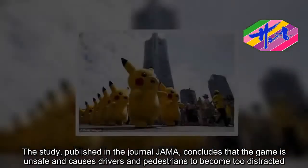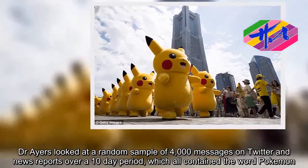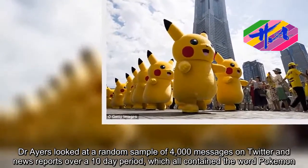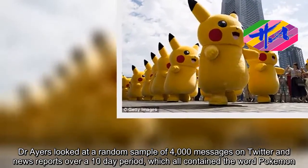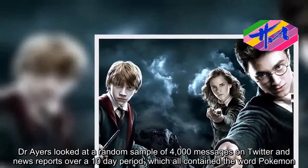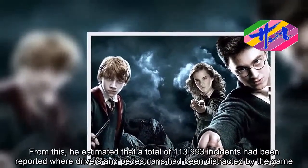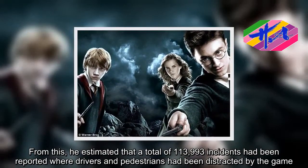Dr. Ayers looked at a random sample of 4,000 messages on Twitter and news reports over a 10-day period, which all contained the word 'Pokemon.' From this, he estimated that a total of 113,993 incidents had been reported where drivers and pedestrians had been distracted by the game.